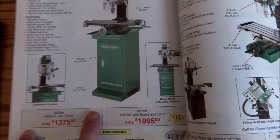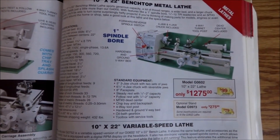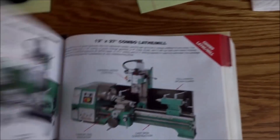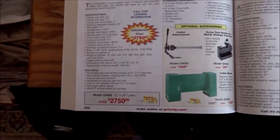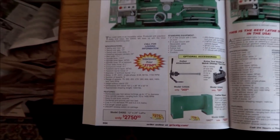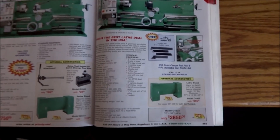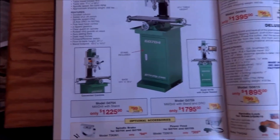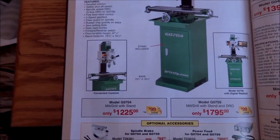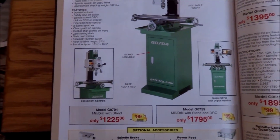Happy new year — here we are in 2016. Here's the 4002 and 4003 at $2,850 — a good deal for that. Here's the 704 at $1,225, and this is up from the prior year.